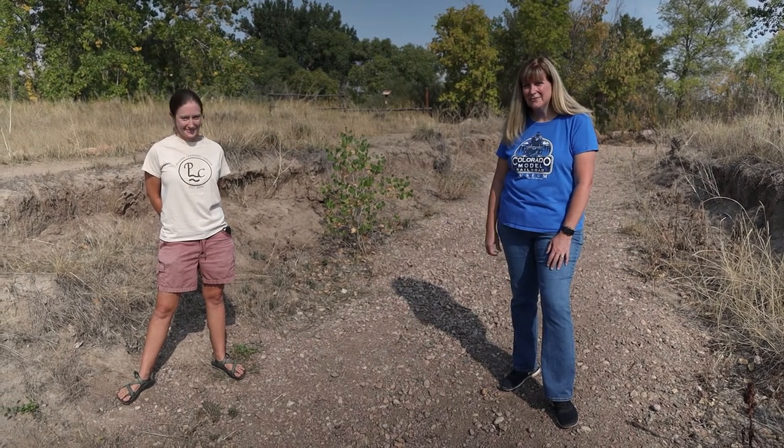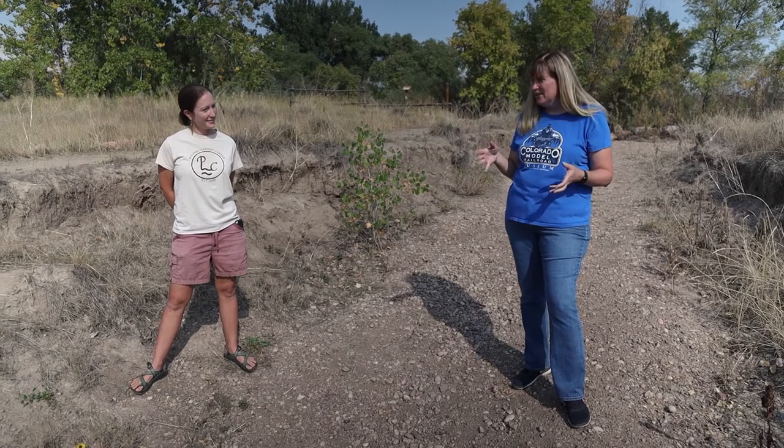Hi, I'm Michelle with Colorado Model Railroad Museum and STEAM Kids Virtual Classroom and we are out on our expedition adventure to Poudre Learning Center. We're learning about geology this month and I'm here with Ann Brett from the Poudre Learning Center.